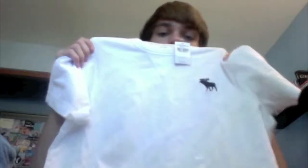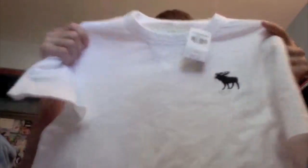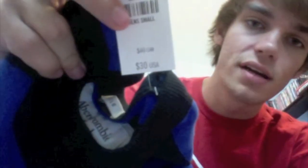The next items are from Abercrombie again. First is just this white regular Abercrombie shirt with a dark blue moose on it — it's a crew neck and it was $24. Then the next shirt, also from Abercrombie, is dark blue and blue stripes with the dark blue moose on it, and this was $30.